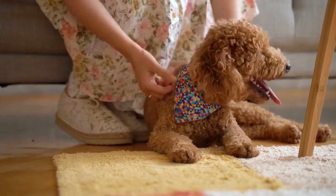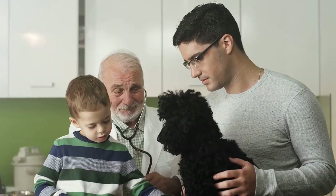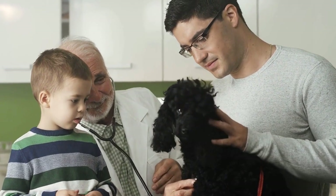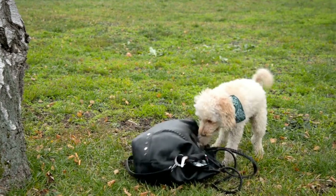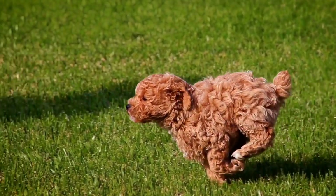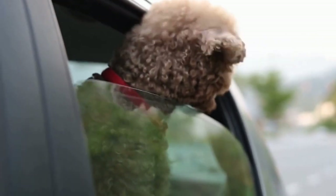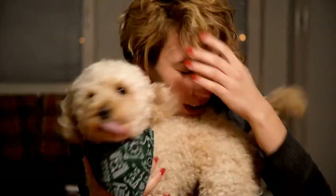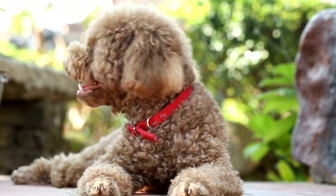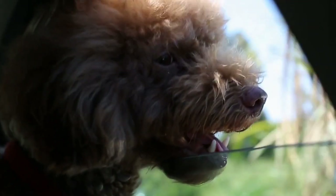Trimming your poodle's nails is another important aspect of grooming. Overgrown nails can cause discomfort and even lead to injury. Use a dog nail clipper or grinder to carefully trim your poodle's nails, being cautious not to cut too close to the quick. If you are unsure, consult a professional groomer or veterinarian for guidance. Regular visits to the groomer are essential for maintaining your poodle's haircut — professional groomers have the expertise to give your poodle the perfect trim and shape their coat according to the desired style. During grooming sessions, your poodle's coat will be trimmed, shaped, and styled to keep them looking their best. Between grooming sessions, it's important to keep up with regular maintenance, including brushing your poodle's teeth to prevent dental issues and cleaning their ears to avoid infections.